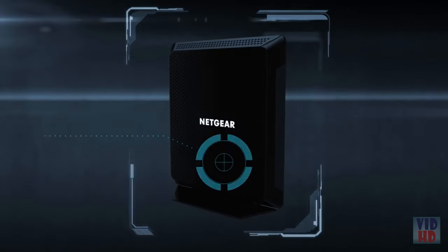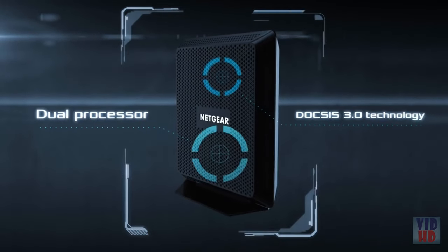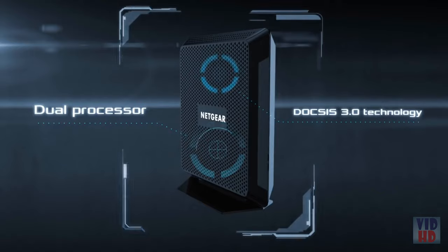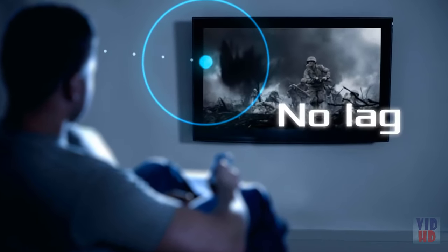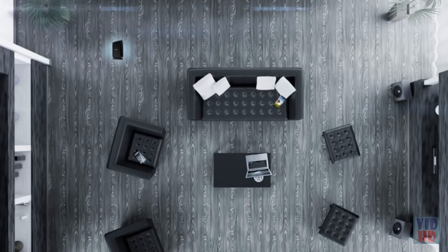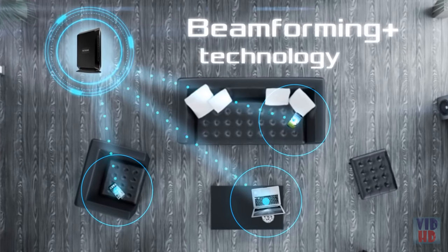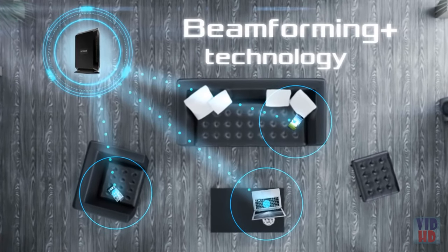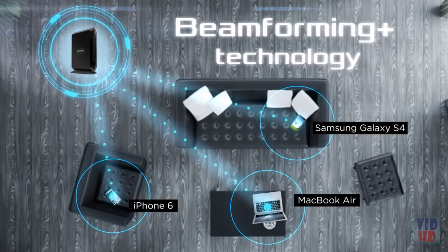Maximize your streaming and gaming with a powerful dual processor and DOCSIS 3.0 technology, which delivers maximum speeds for uninterrupted video streaming, ensuring your video doesn't lag or buffer. Boost your Wi-Fi coverage and speed with Beamforming Plus technology for the newest 802.11ac Wi-Fi devices like the iPhone 6, Samsung Galaxy 4, and MacBook Air.